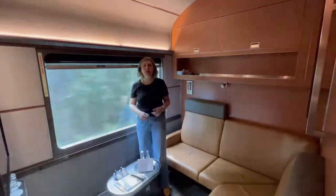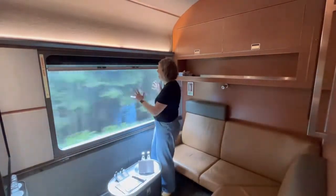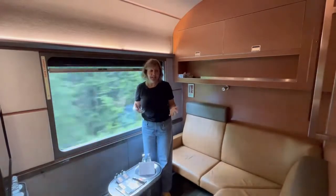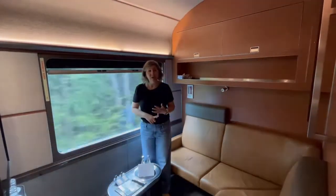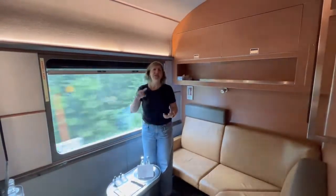It's called a Train Queen — slightly smaller than a regular queen bed — but look at this window, great views. And of course in Prestige Class it's all-inclusive: beverages including alcoholic beverages, food, appetizers, everything is included.